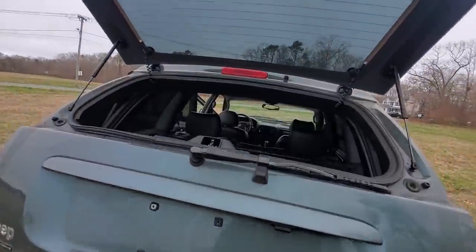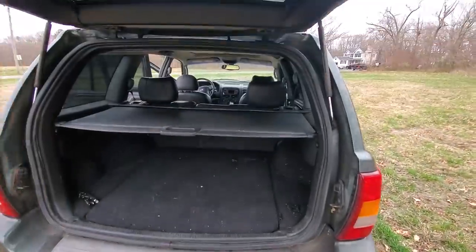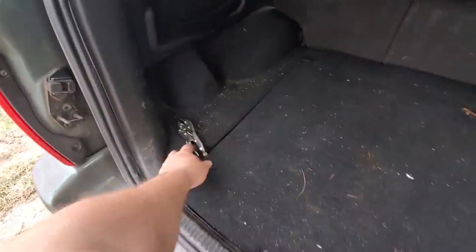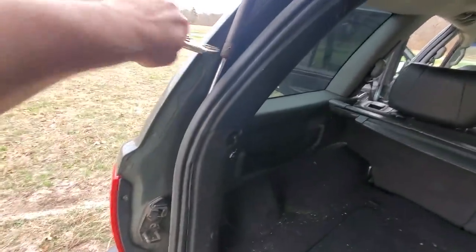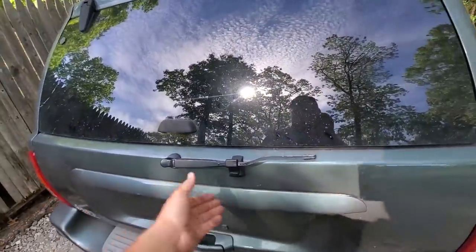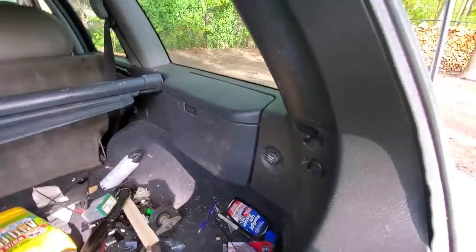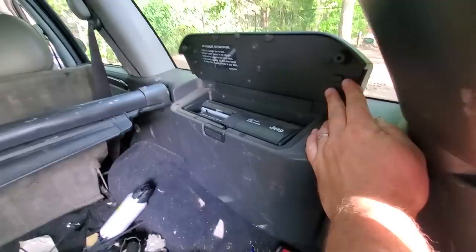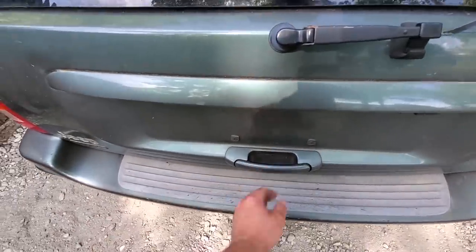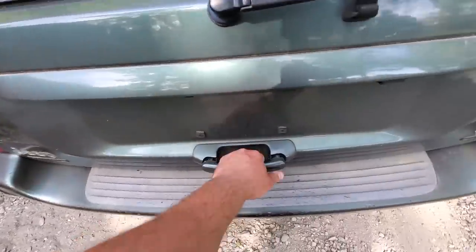I'll just prop the liftgate on my head for now. Back here I've got a privacy cover that came with the Jeep. The flip glass opens and closes nicely. All the interior panels are present, the storage box is working, and the CD changer is in there. There is an issue on the passenger side — it's stuck — but the driver side releases fine.